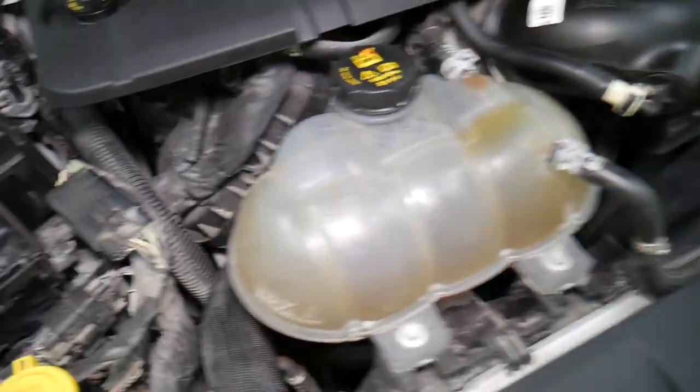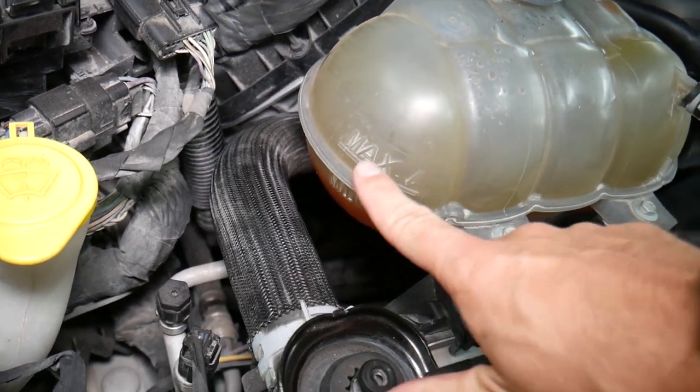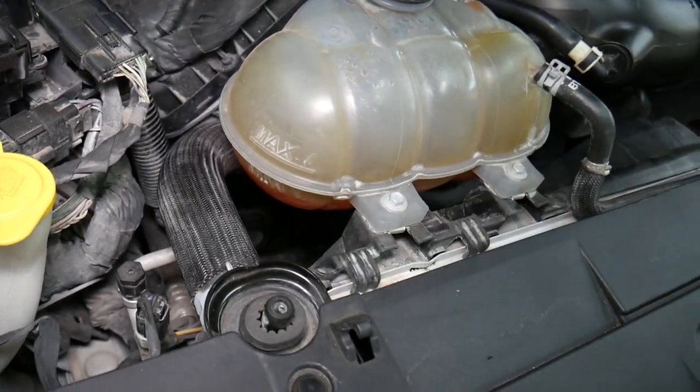Something else you need to check is your coolant level. Make sure your coolant level is not too high or too low — that can affect it as well. If it's too high, it can start coming out and boiling; too low, the car may be overheating.